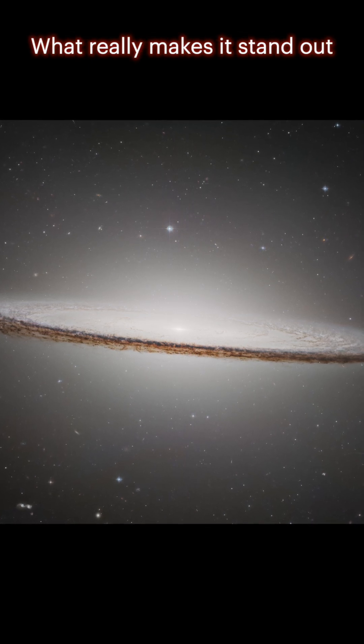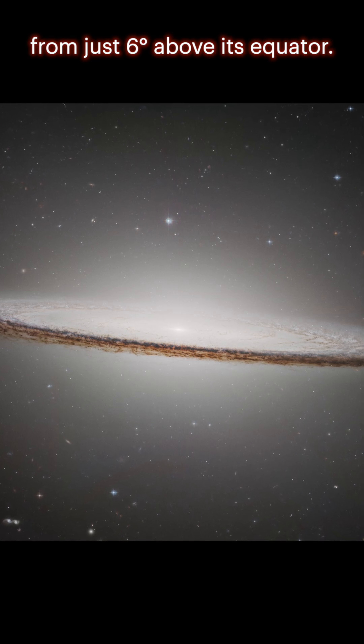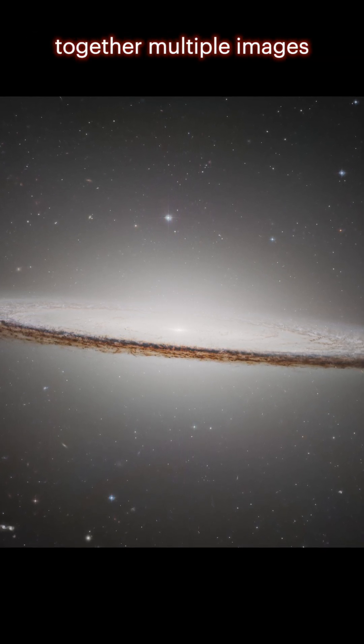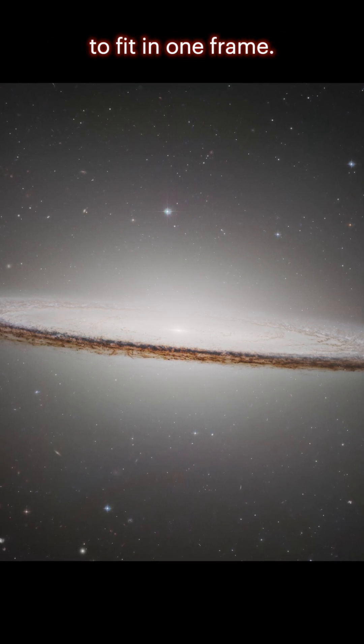What really makes it stand out is our incredible vantage point. We're looking at the galaxy from just 6 degrees above its equator. Hubble had to stitch together multiple images to capture this stunning mosaic, since the galaxy is too big to fit in one frame.